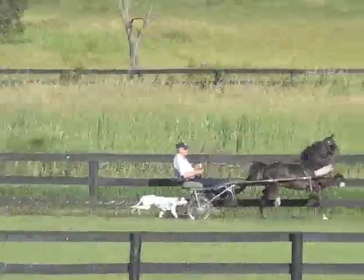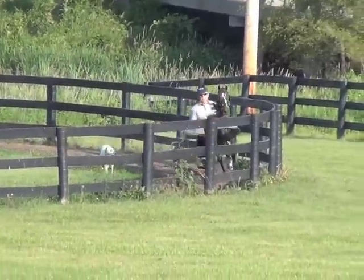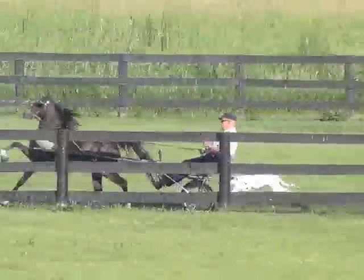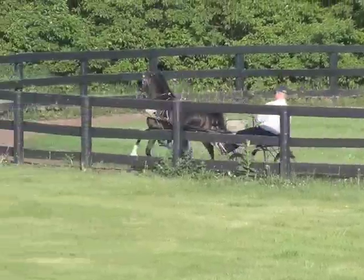No matter how far he goes or how fast he trots, she stays along. And if he gets going a little too fast, she jumps up in front and growls so he's not going so fast that she has trouble. When he breaks, she'll run right up there and slow him down — she's got to help.